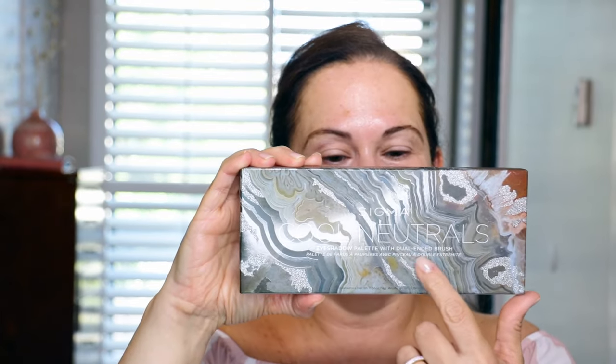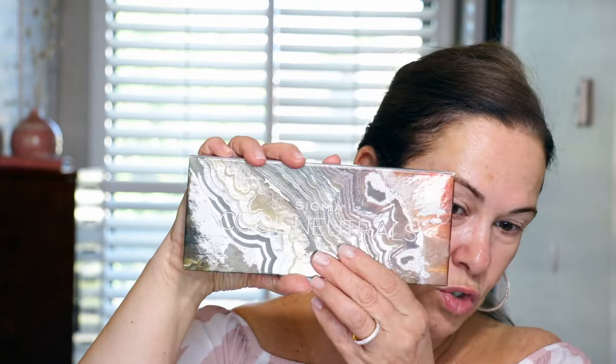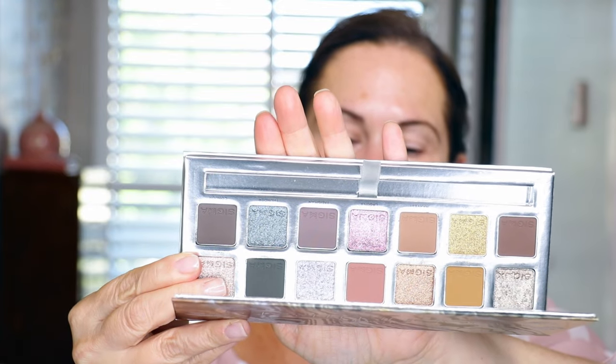Let's do the eyes first. Let me open up this little lover — look how beautiful! It's got all this shimmer over here, it's tactile, it's raised, it's so beautiful. This is the Sigma Cool Neutrals palette, and it comes with a dual-ended brush which I adore — so so nice. You know how I feel about cool colors — I love them. Here's what it looks like: so gorgeous.